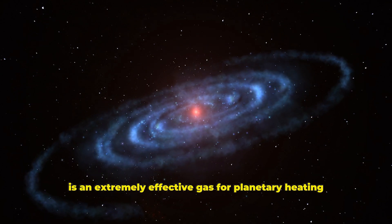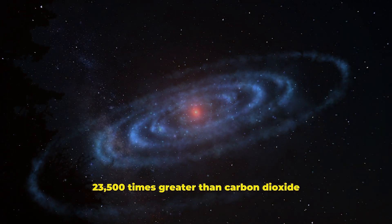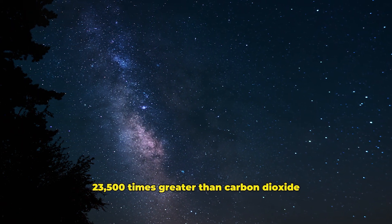Sulfur hexafluoride in particular is an extremely effective gas for planetary heating, with a heating potential 23,500 times greater than carbon dioxide.